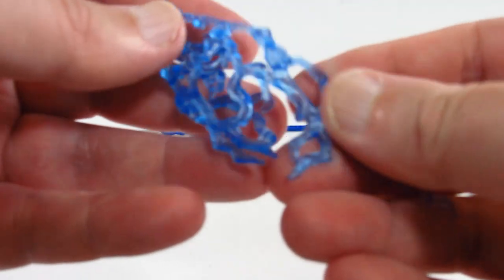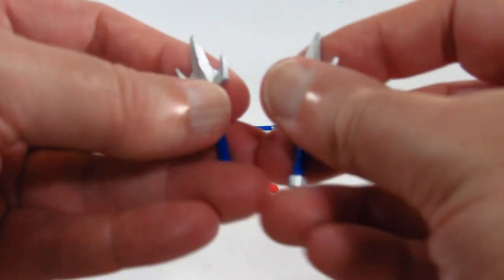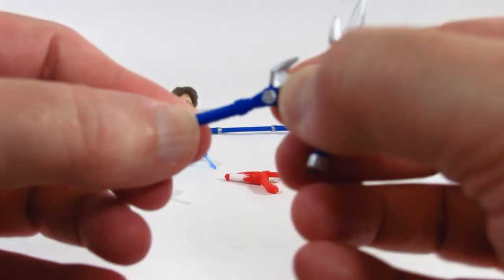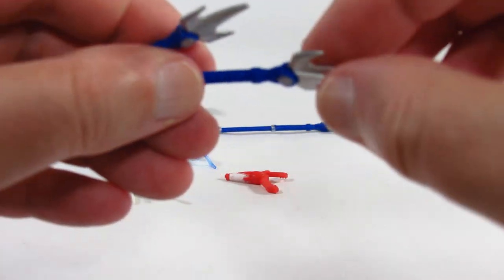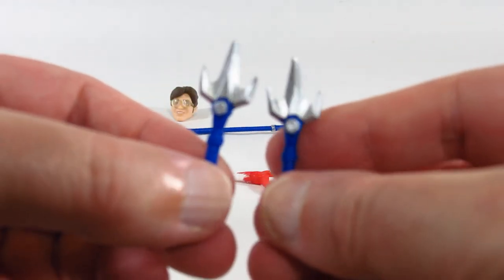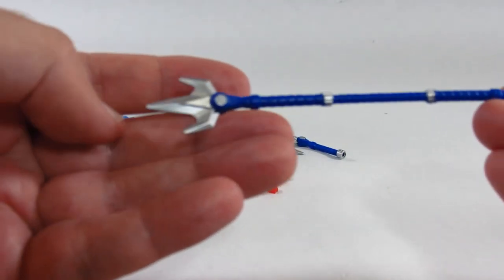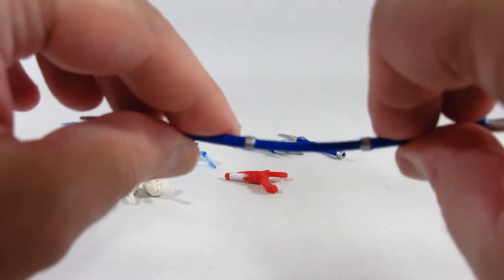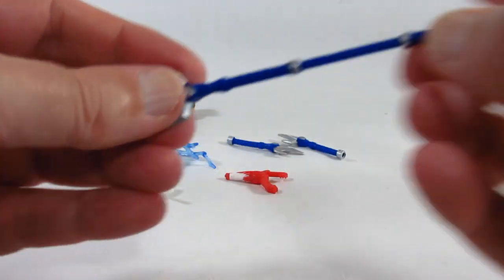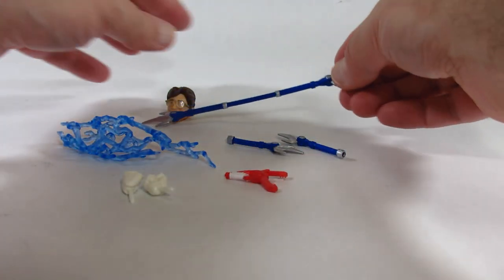We have an energy effect piece made of clear blue pliable plastic, which we can wrap around different things for an energy or lightning effect. We also have his weapons — I'm not sure what these are called — in two separate pieces. In its extended form it's also pliable plastic, so it will bend, but it's nicely sculpted and does have some paint details.